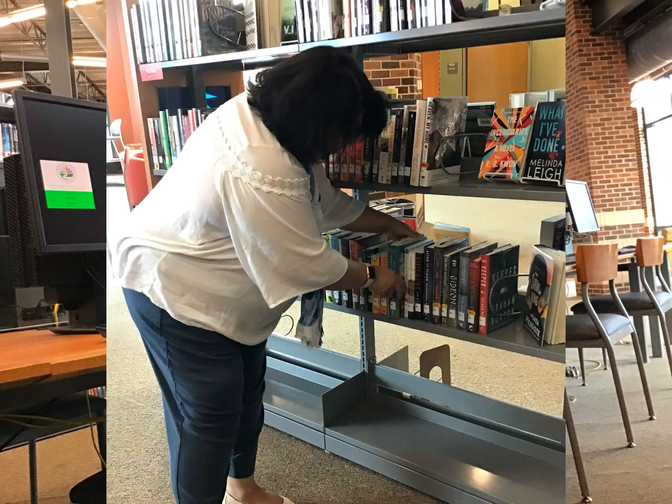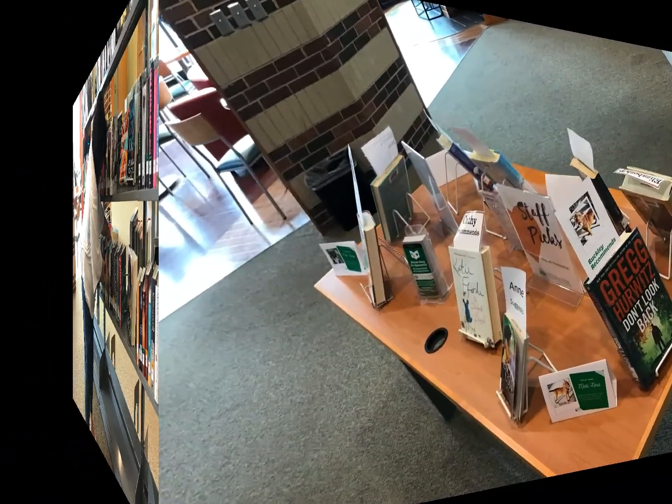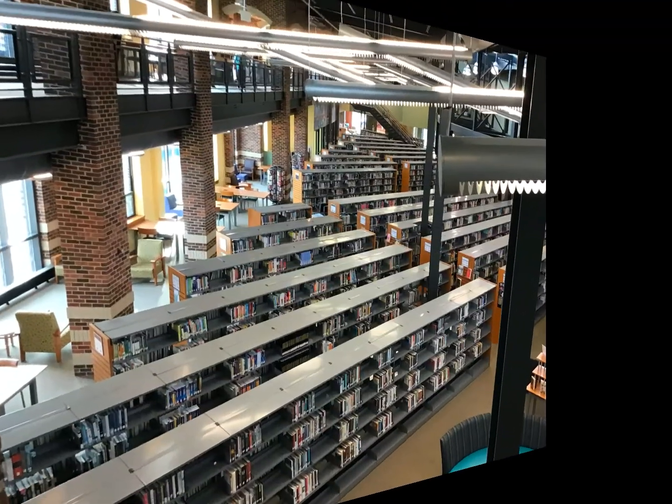This is a librarian who is shelving books carefully. They must be in order for people to locate books. These are a few books that were chosen by the librarians for adults to check out. The library has a large adult section.